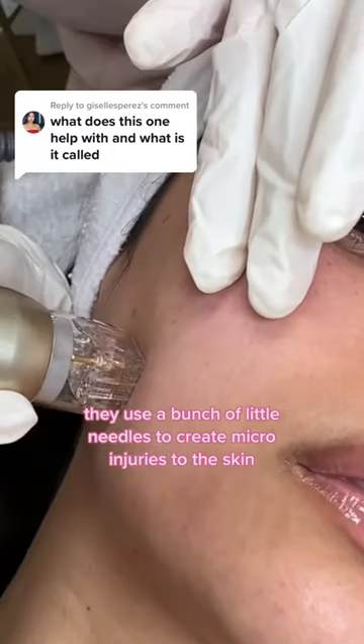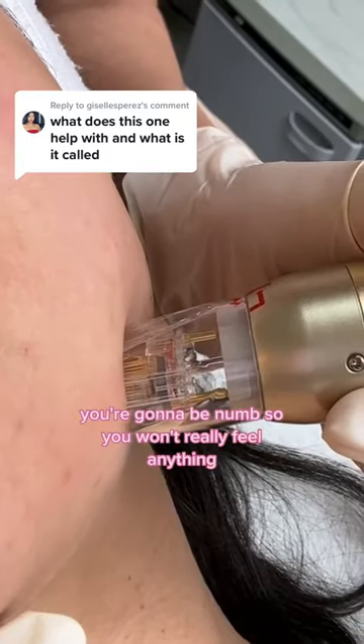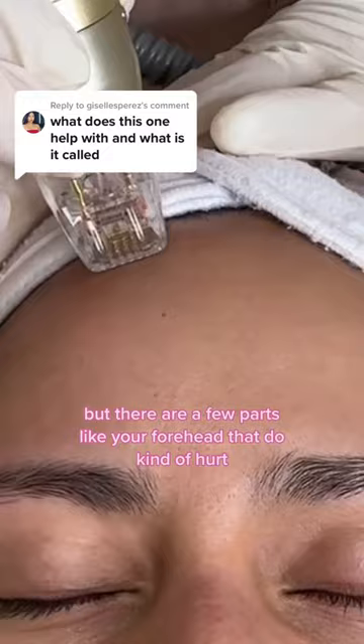During the facial, they use a bunch of little needles to create microinjuries to the skin. You're going to be numb so you won't really feel anything, but there are a few parts like your forehead that do kind of hurt.